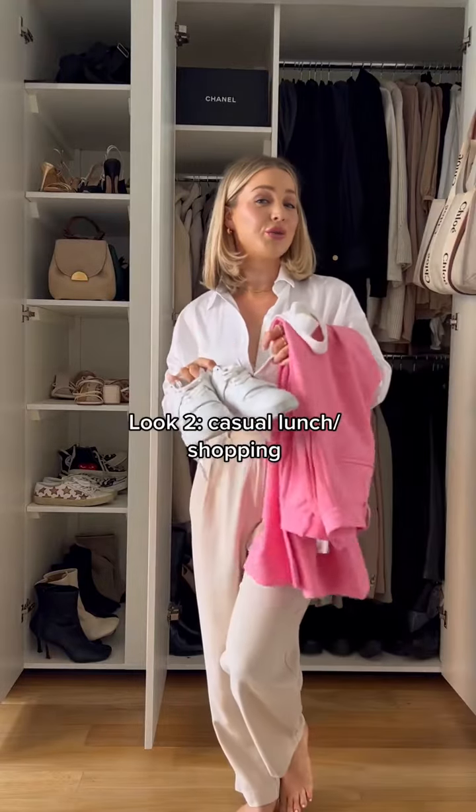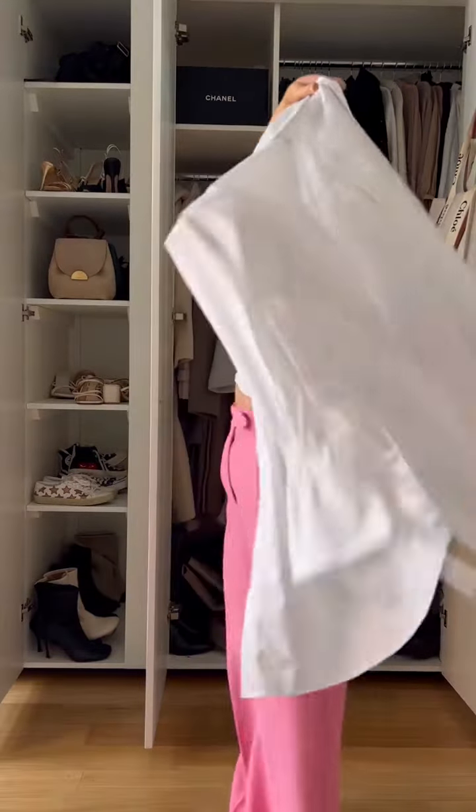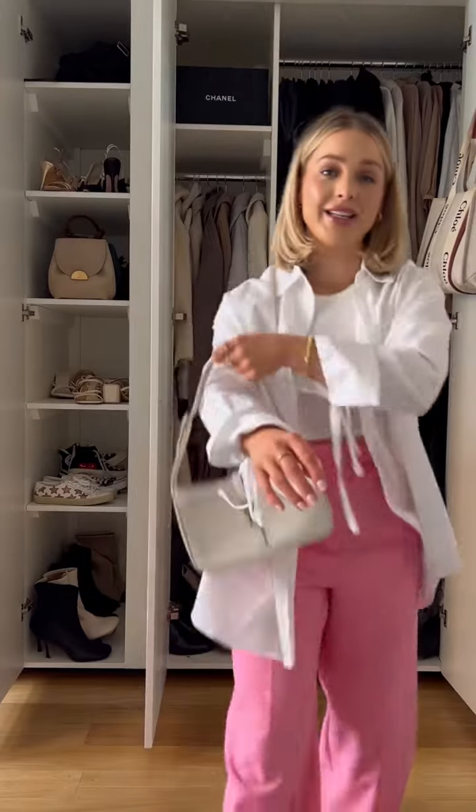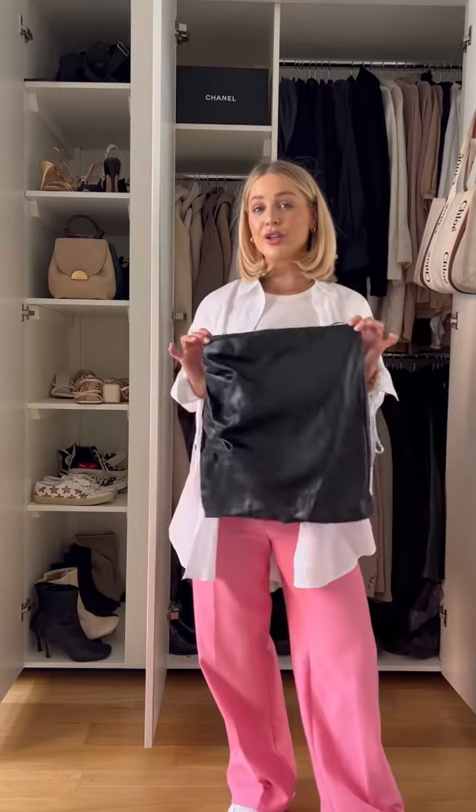That is the first look. Second look is more casual for lunch and shopping — a pink spring vest top, shirt over the top, and trainers for a more casual, comfy look. Tied it in with my wide-style hobo bag and I am ready to go.